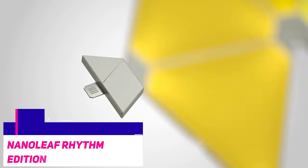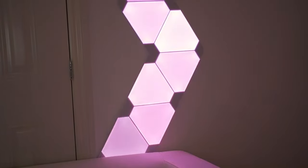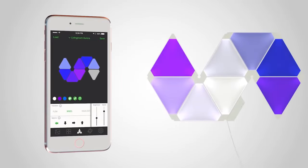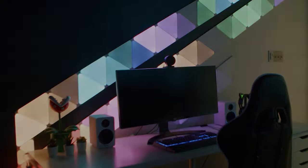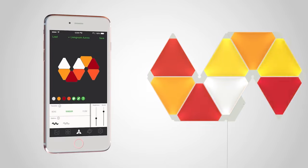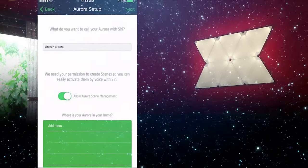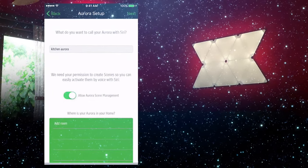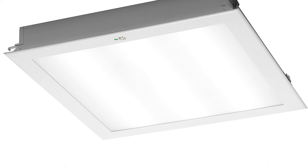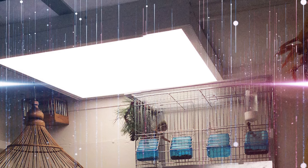We have another one from Nanoleaf on our list: the Nanoleaf Rhythm Edition. It can listen to music and features a specialized game mode that reacts to various in-game sounds with a built-in microphone. The design possibilities are plentiful as each triangle piece can be arranged to create any configuration you want, making them a staple in the PC gaming community. They offer a combination of unmatched customizability, strong software functionality, and an eye-catching aesthetic. You can set the color and behavior of each individual panel based on hundreds of preset themes or create your own. Mounting the LED panels is easy using the included double-sided tape, with provided stencils in the box to plan out the placement and cable management.